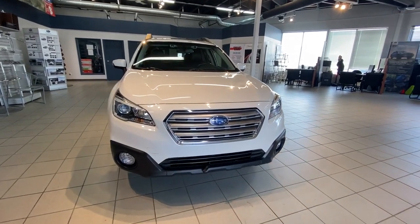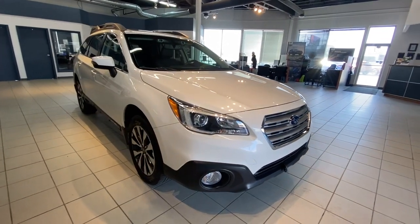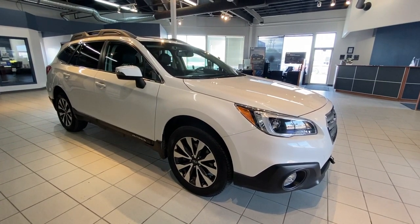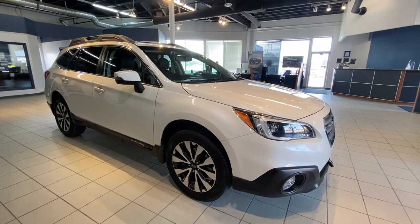Welcome to another walk around video. Today we're looking at a 2015 Outback Limited with 3.6 in crystal light pearl. It seats five passengers and is sitting on 18 inch rims. This Outback produces 256 horsepower and is equipped with Subaru's symmetrical full-time all-wheel drive.